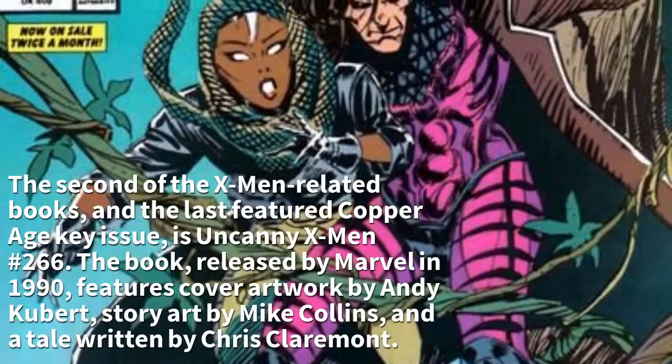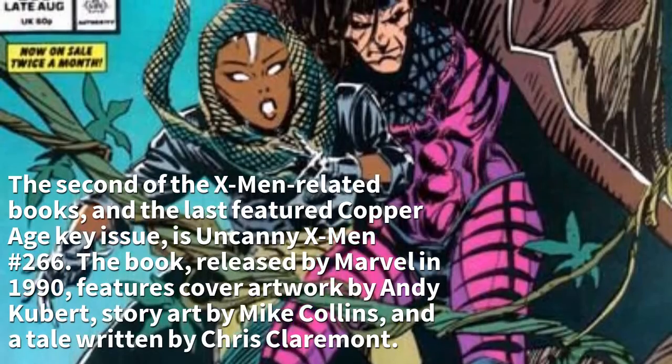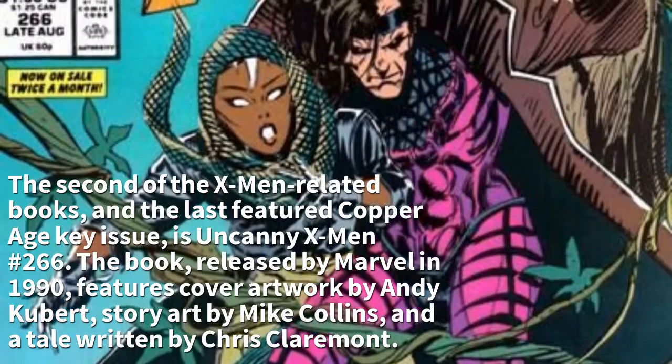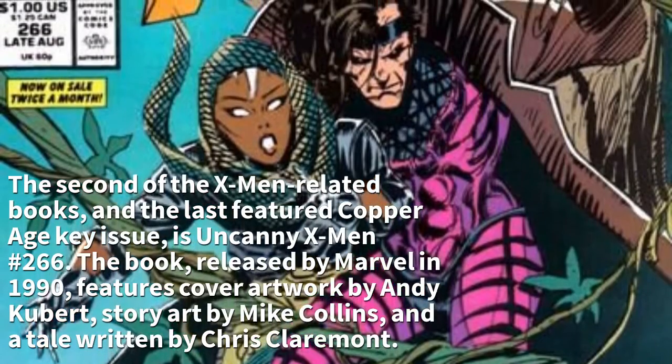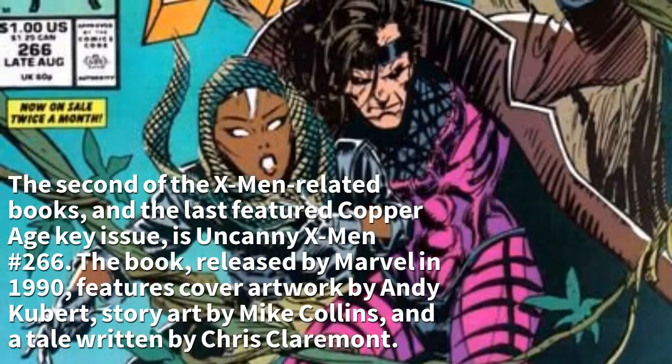The second of the X-Men related books and the last featured Copper Age key issue is Uncanny X-Men #266, released by Marvel in 1990. It features cover artwork by Andy Kubert, story art by Mike Collins, and a tale written by Chris Claremont.